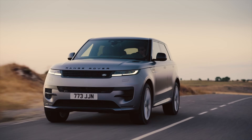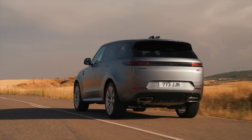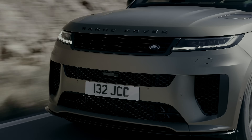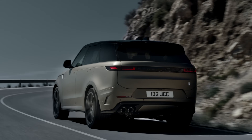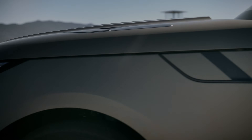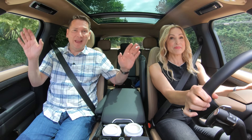There's also the plug-in hybrid with the same three-liter six-cylinder but more power — combined 543 horsepower and 406 pound-feet of torque, with up to 82 kilometers (51 miles) of EV range. The Sport SV has a 4.4-liter twin-turbo V8 with a mild hybrid system — 626 horsepower and 553 pound-feet of torque, which is 51 horsepower and 38 pound-feet more than the outgoing supercharged 5-liter V8. Lots of engine options.